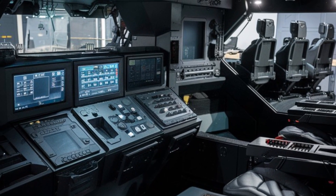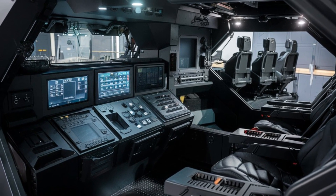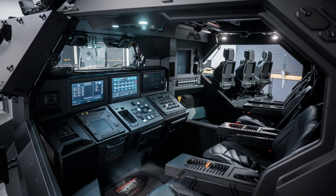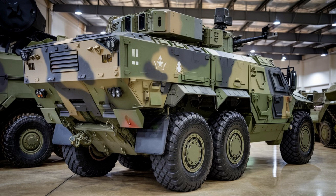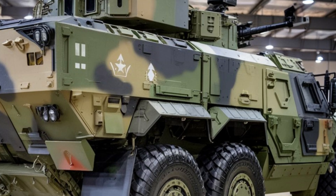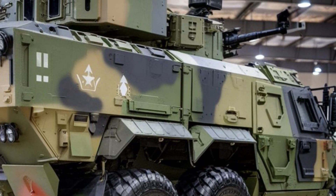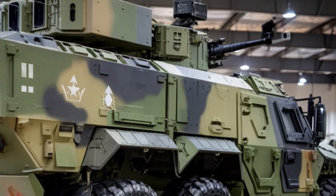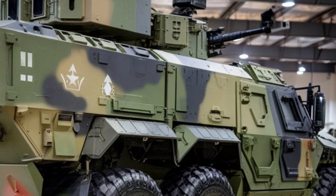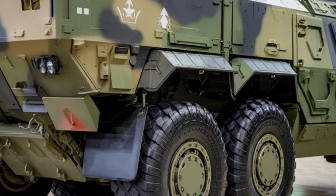What sets the Stryker apart from other armored vehicles is its adaptability. The van can be customized for specific missions, with space for additional weaponry and tactical storage. Whether you need it for personal protection or military operations, the Stryker's modular interior can be tailored to fit the job. In conclusion, the 2025 Stryker Armored Van combines unmatched protection, powerful performance, and versatility in one sleek package. It's a top choice for anyone serious about security, whether in the field or on the road.